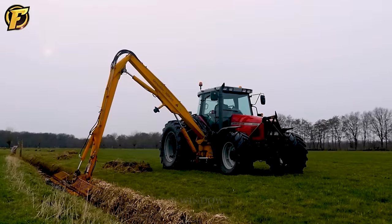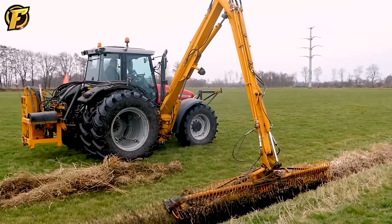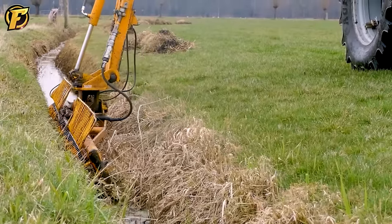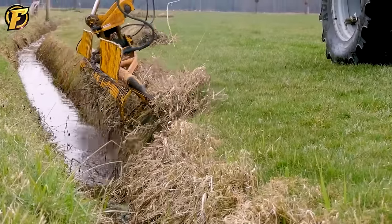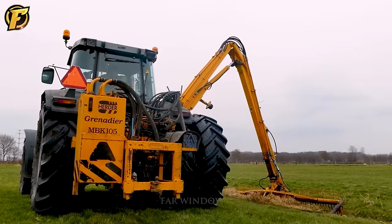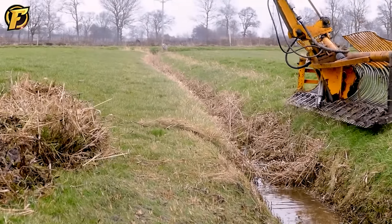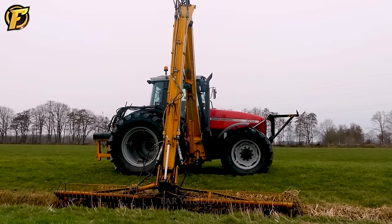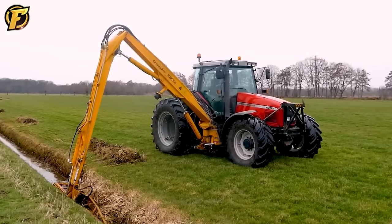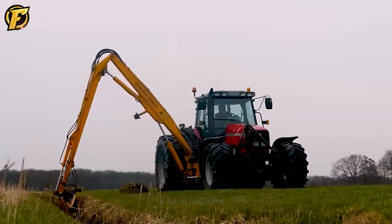The Massey Ferguson 6290 is a versatile tractor used in a variety of agricultural applications. When combined with the Herder Grenadier MBK 105, it becomes a strong team for grass management in pastures or any rural environment. The Herder Grenadier MBK 105 is an efficient cleanable lawnmower designed to mow and clear turf while maintaining drainage channels. It helps protect plants from weed competition, allowing them to grow stronger and receive the water they need to improve agricultural productivity.